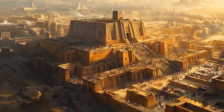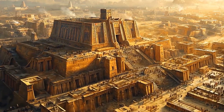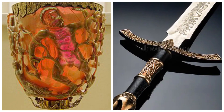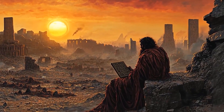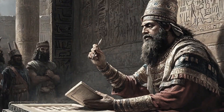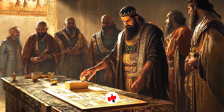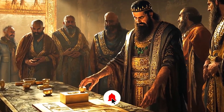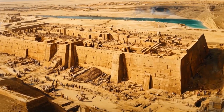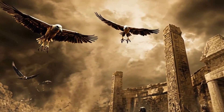And there you have it, folks — proof that ancient civilizations were dabbling in nanotechnology long before the term even existed. From color-changing cups to swords that would make Iron Man jealous, these ancient innovations were way ahead of their time. Which piece of ancient nanotech blew your mind the most? Let us know in the comments. If you've enjoyed this deep dive into the nano-world of the ancients, stay tuned — we've got plenty more historical hilarity and mind-blowing facts coming your way. Thanks ever so much for watching!